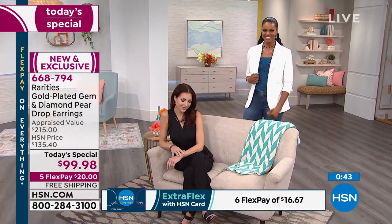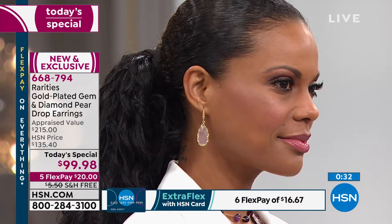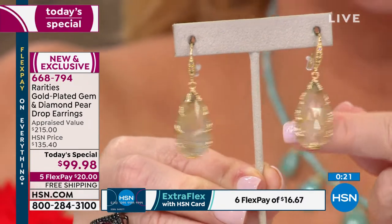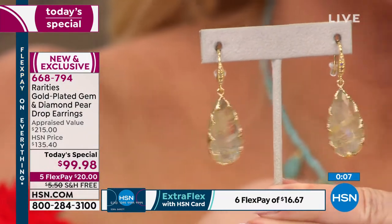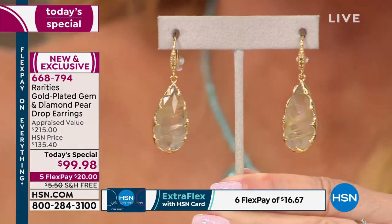The blonde rutilated quartz has now overtaken the ruby zoisite as most popular. This is the one I have, the one you'll see me wearing on my HSN Facebook page. Let's be honest — highlights in your hair cost more than $99.98 and you have to get them done every four weeks. In New York, highlights are $500 a head. You could have all five colored gemstones with all those diamonds — this is a highlight you never have to touch up.